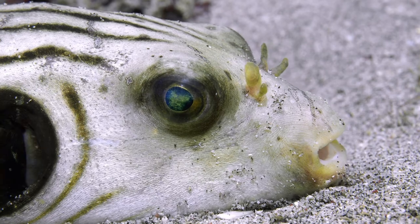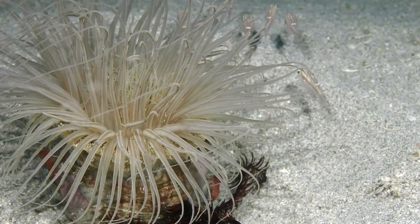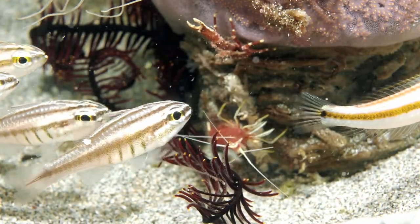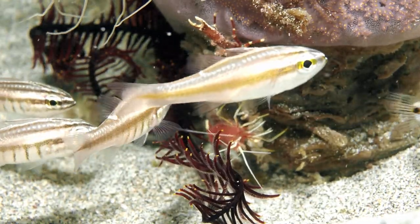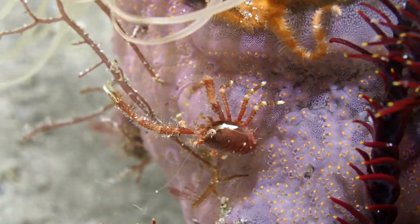A sleepy puffer settles down for the night. Cardinal fish hang in the current, and squat lobsters and shrimp are also preparing for the evening.